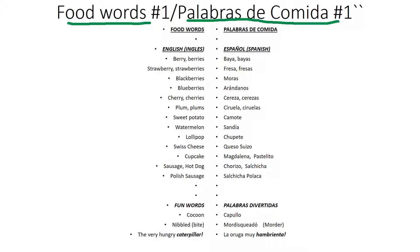The first food word in English is berry, singular, berries, plural. La primera palabra que vamos a practicar en español es baya, singular, bayas, plural. Berry, berries, baya, bayas.